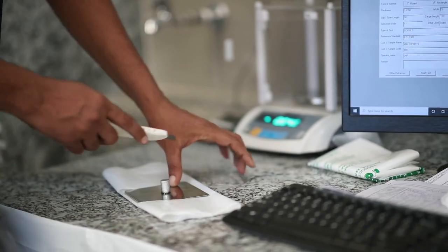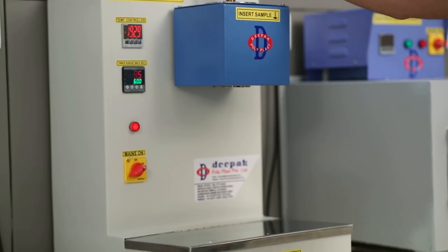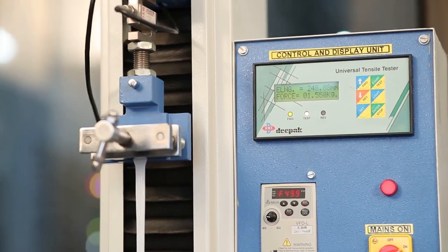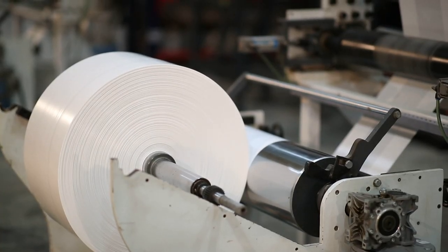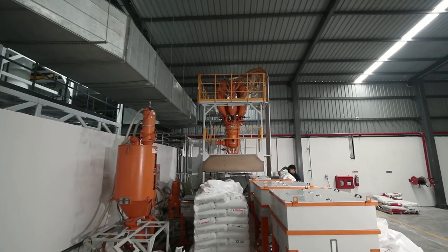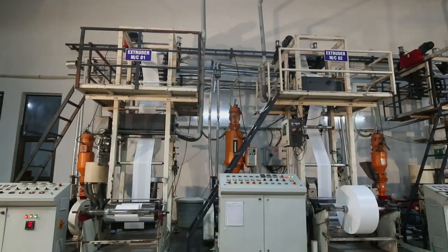Our quality control infrastructure ensures the quality of raw material as well as final products. Our laboratories are equipped for MFI testing, tensile strength testers, dart testers, and opacity testers, ensuring consistent and reliable performance of our products. All the raw material we use comes from renowned petrochemical producers of the world. We have capability of producing 7 micron to 100 micron plastic films.